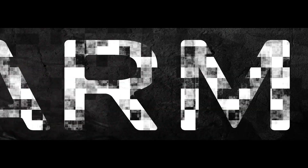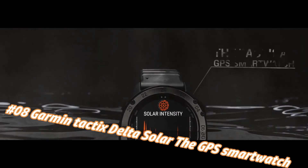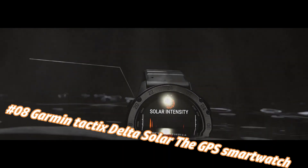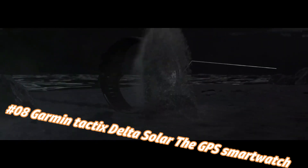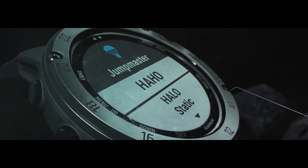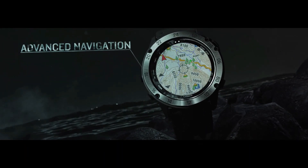Garmin Tactix Delta Solar, the GPS smartwatch. Nowadays the price of this watch in US dollars is $1,099, but this may vary with time. The Tactix Delta Solar Edition is a tactical GPS smartwatch built to military standards MIL-STD-810, with solar charging lens, specialized tactical features, mapping, music, advanced training features, and more. This watch is built to stay in the field for months.